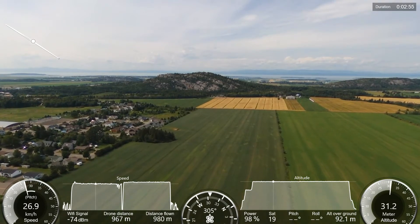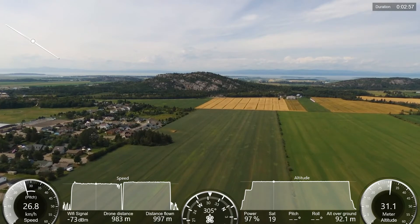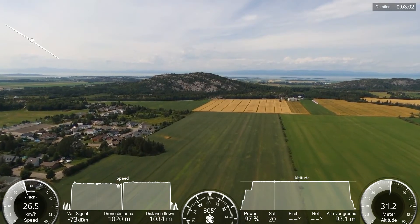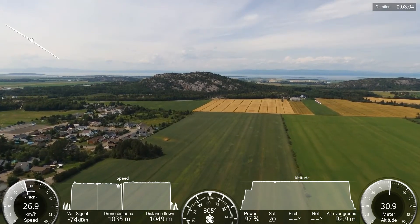We are approaching one kilometer and as you can see it's an empty field — this is where I fly normally. No houses, nobody, no people. It's a very safe flight.